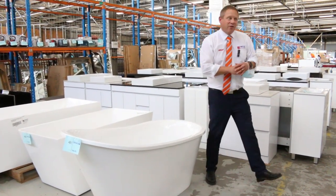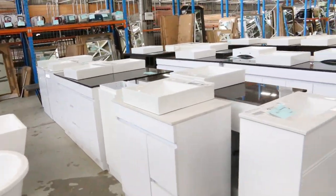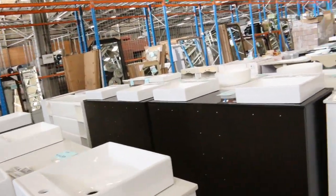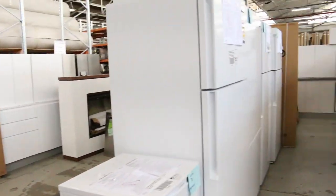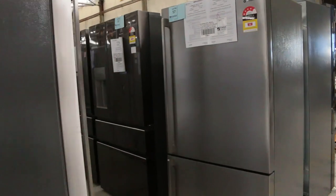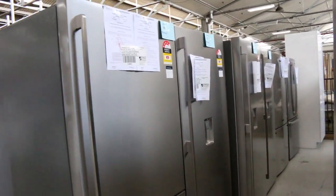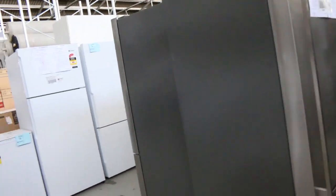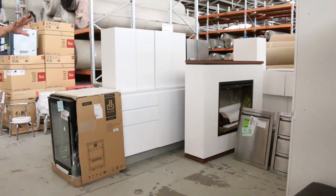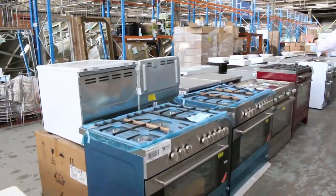Very exciting! First up, we've got a heap of freestanding and wall-mounted vanities — mountains of those. On the other side, we've still got plenty of fridges: Westinghouse, Electrolux, lots of French door, single door, and top-mounted fridge units in stainless, dark stainless, and white — at a fraction of what you'd pay in the stores, and with a 12-month factory warranty on all of them.